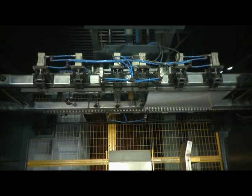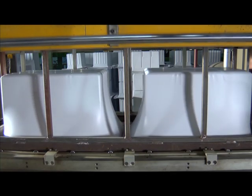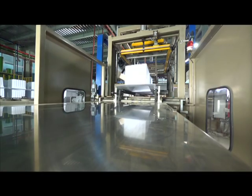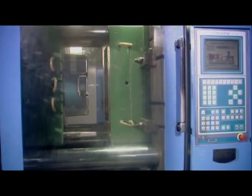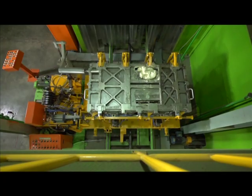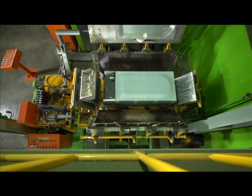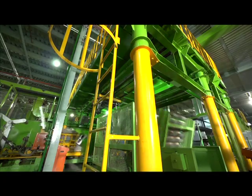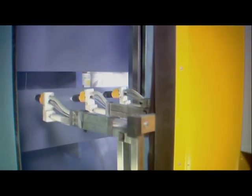Automatic machines are used for cabinet thermo-foaming. Inner foaming then takes place through a completely robotic method without the touch of hands. Robots also make other necessary spare parts of the freezer.